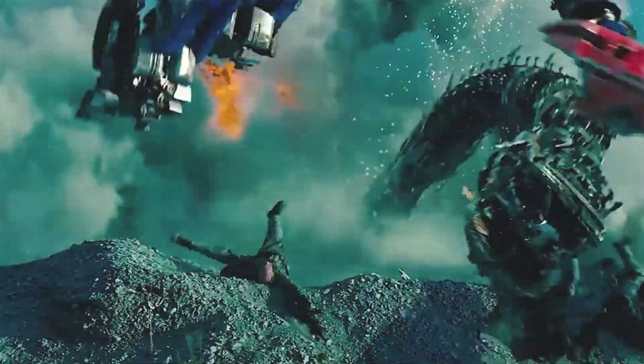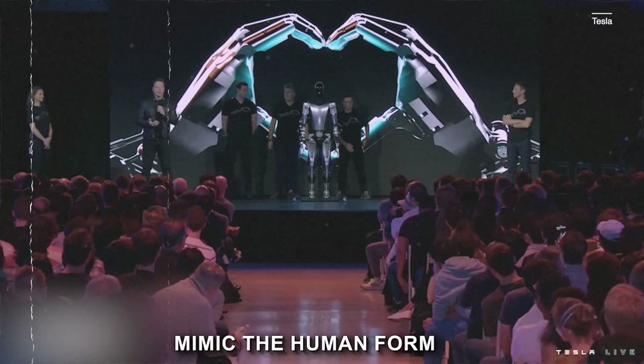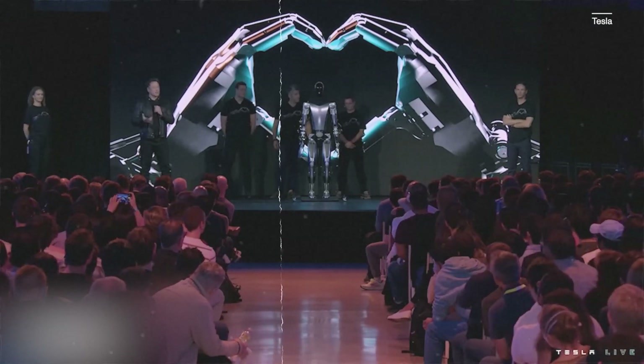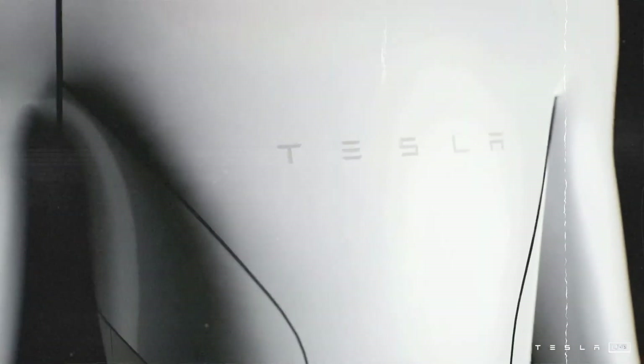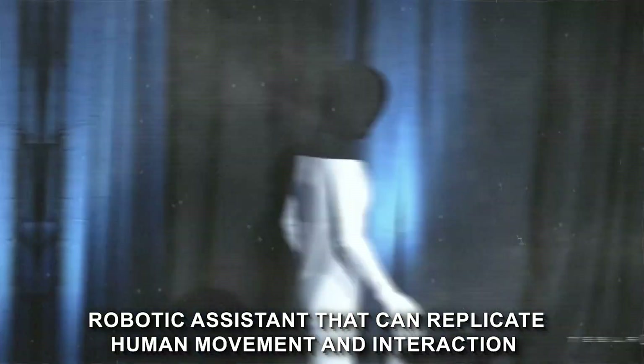The key to understanding Elon's vision for this robot lies in its shape and size. Optimus Gen 2 is crafted to closely mimic the human form so that it seamlessly integrates into our world, taking over tasks that humans might find mundane or physically demanding. It's not about building a robot to simply follow orders, but about crafting a robotic assistant that can replicate human movement and interaction.